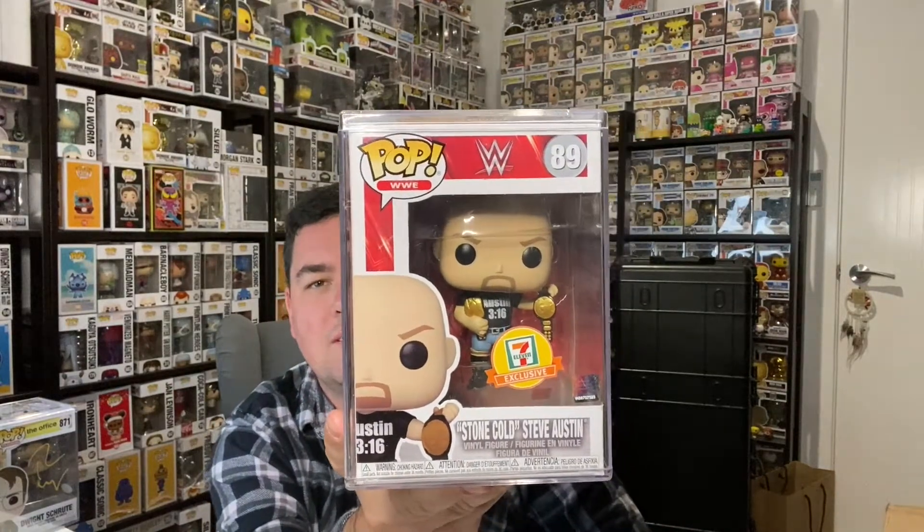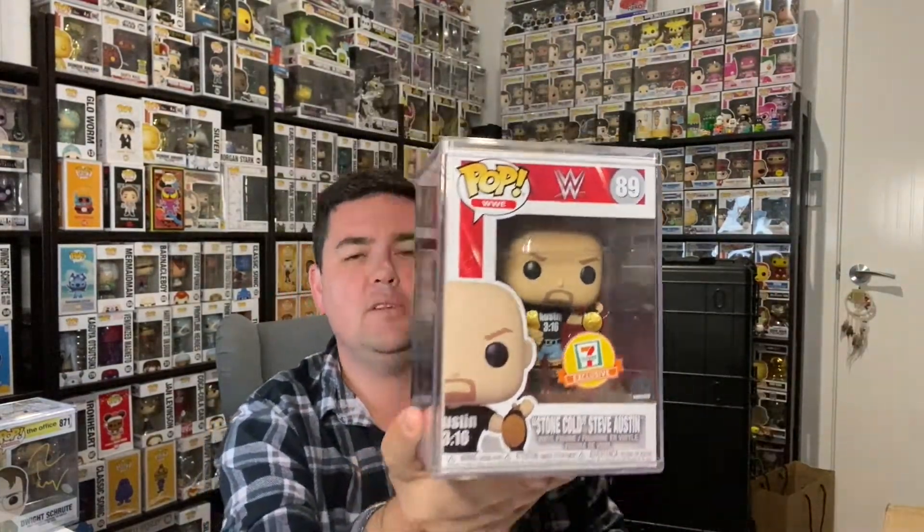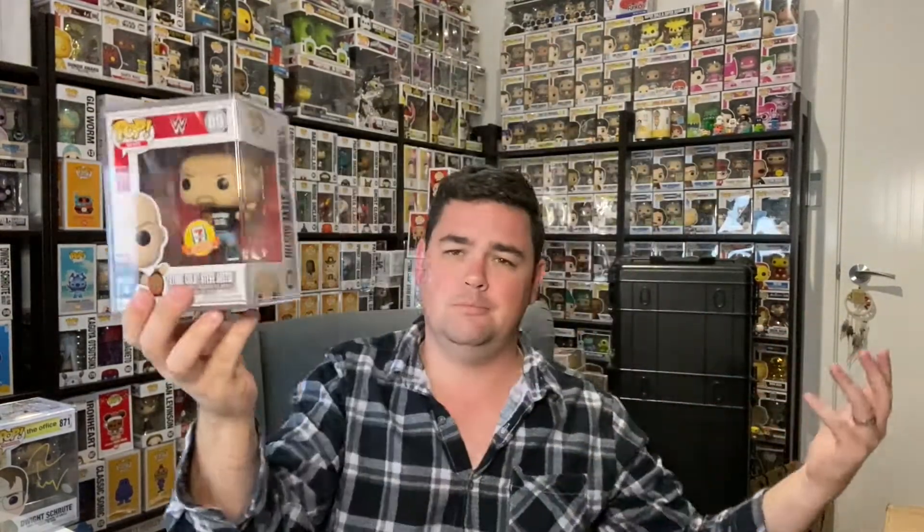I picked up Stone Cold Steve Austin — a 7-Eleven Exclusive released in the US. Stone Cold is arguably one of, if not the biggest name ever in wrestling, so I had to get my hands on those. I actually picked up three of them. Got the seller to stick them in hard stacks and ship them. Two out of three will be tucked at the back of the shelf and never see the light of day — Stone Cold is so popular that one day they will pop in value.